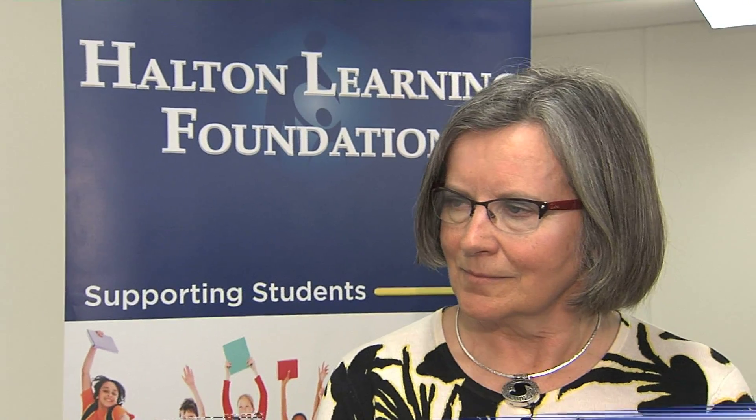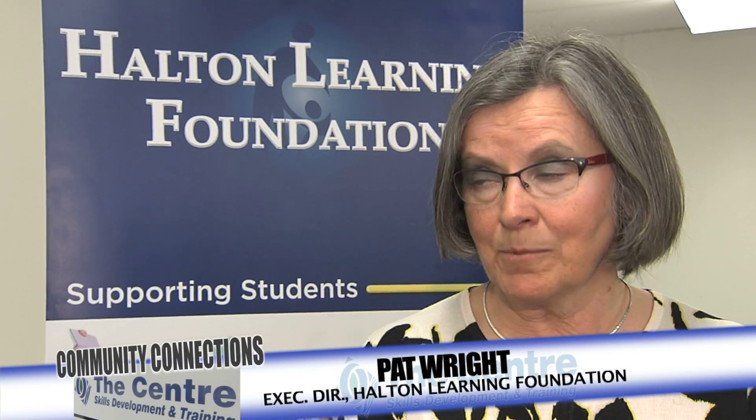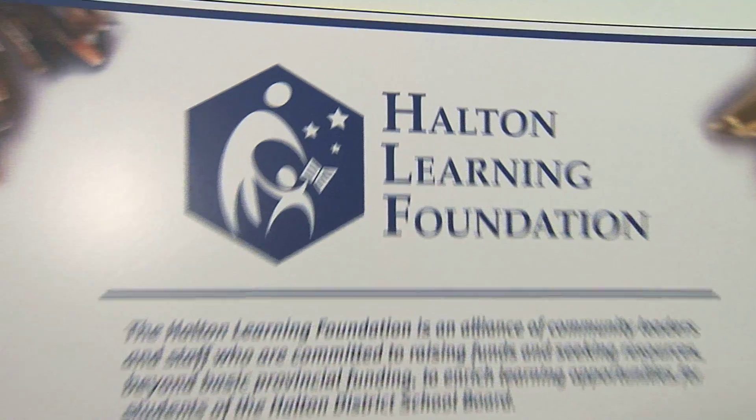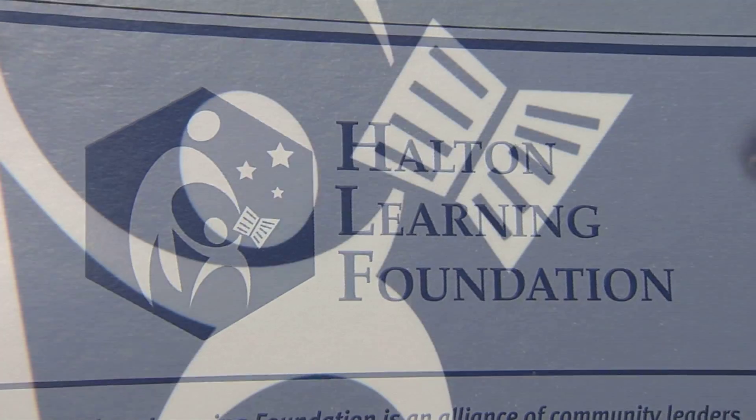We want to learn more about the foundation. We want to know what are you serving in this community that we often think of as a very affluent community. Well, I think we all look at Halton as a very affluent community. But over 10% of the students within the Halton District School Board live below the poverty line. That means we have students who are coming to school who aren't fed, who don't have appropriate clothing, who can't participate in gym class because they don't have running shoes, who can't go on a school trip because they don't have the $5. It's really important that all students have the same opportunities to participate in education, especially in Halton.